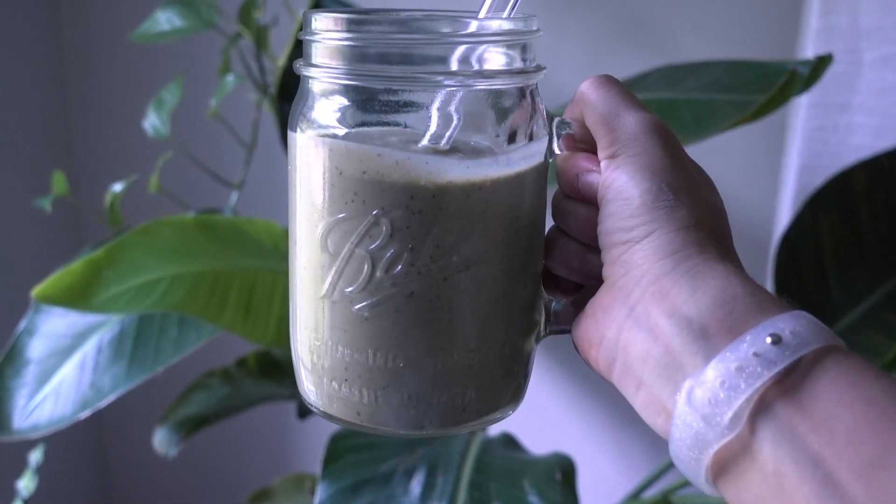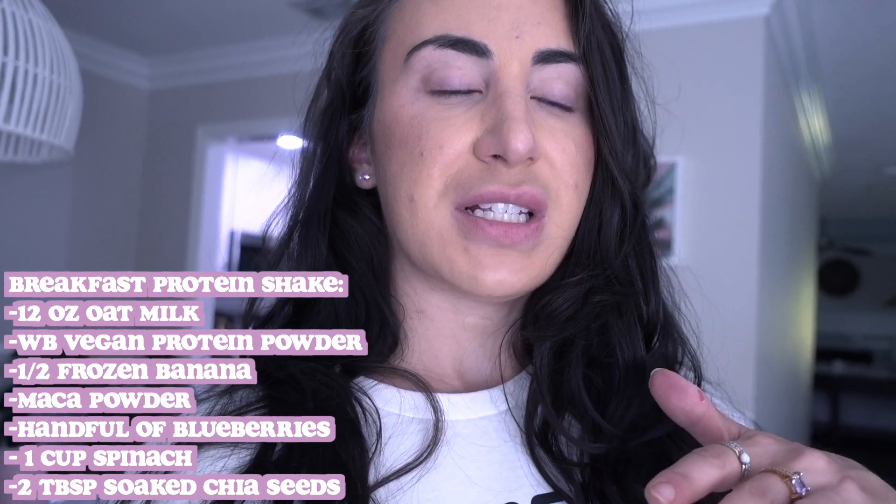Breakfast was a protein shake after my workout — just typically what I have. It's oat milk with the Woman's Best vegan protein powder in berry flavor, half a frozen banana, blueberries, fresh spinach, and some chia seeds soaked in nut milk — it's easier for your body to digest that way. I also add a little maca powder, blend it all together, and drink that while getting ready for my main post-workout meal.